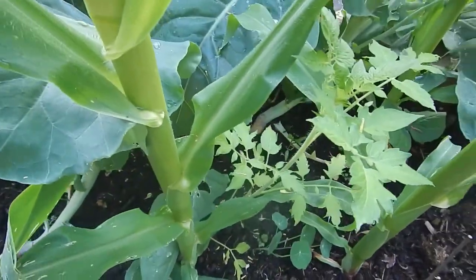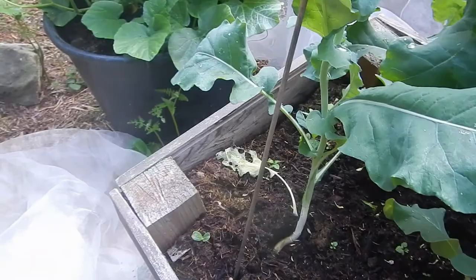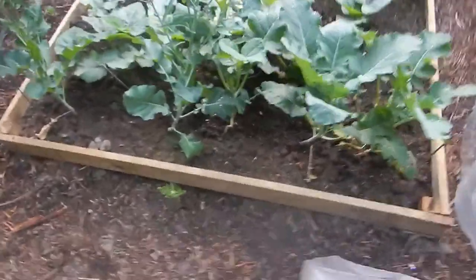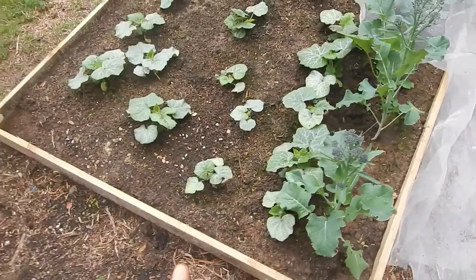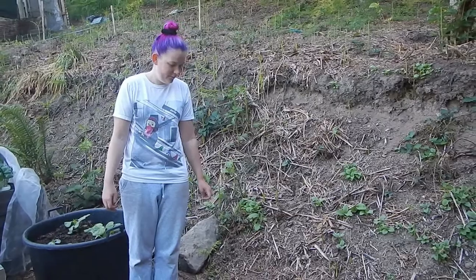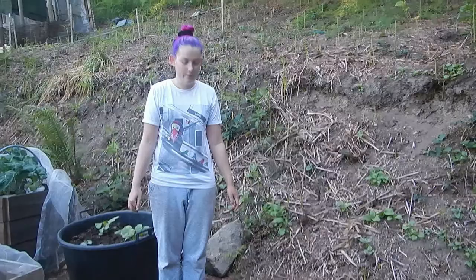If you remember I had quite a few butternut squash, so my friend and I had fun building this structure. It's for the butternut squash, courgettes, aubergine, and some free purple - or normal - broccoli.